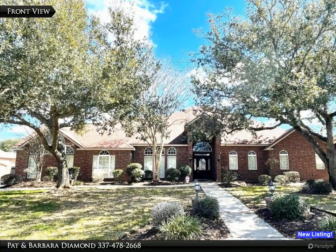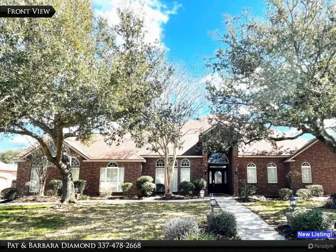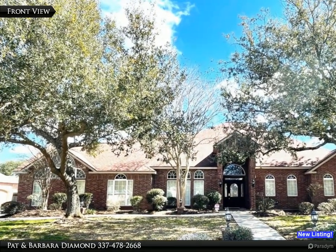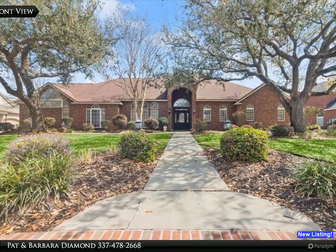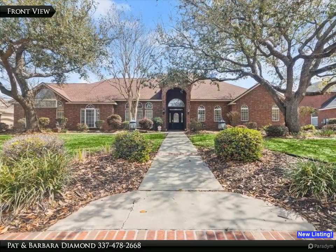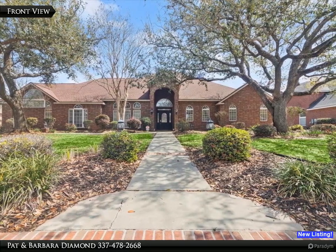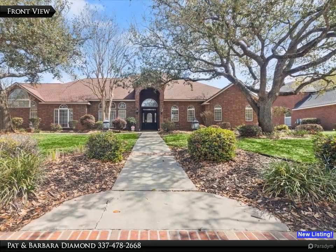Welcome to 4115 Woodside Drive. This elegant home is located in the prestigious Oaks at Hyde Place neighborhood in Lake Charles, Louisiana. Featuring four bedrooms and two and a half baths, this architectural marvel has over 4,000 square feet of living area and sits on an over one-third of an acre lot.